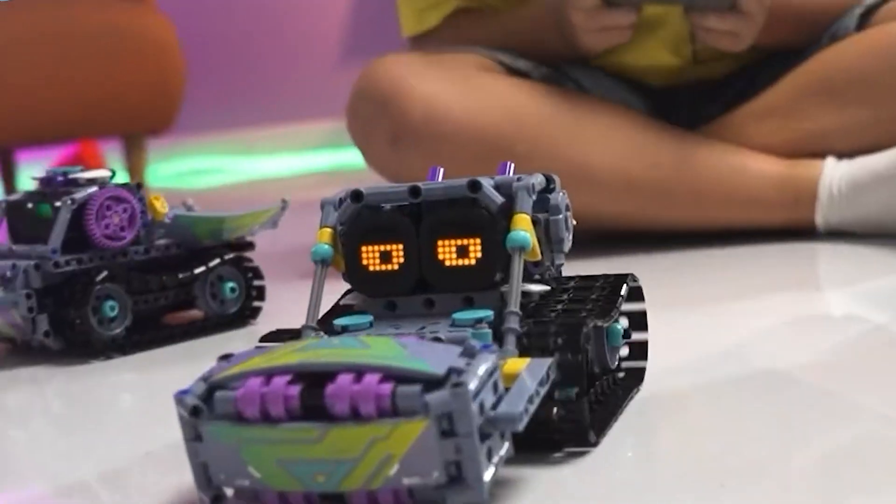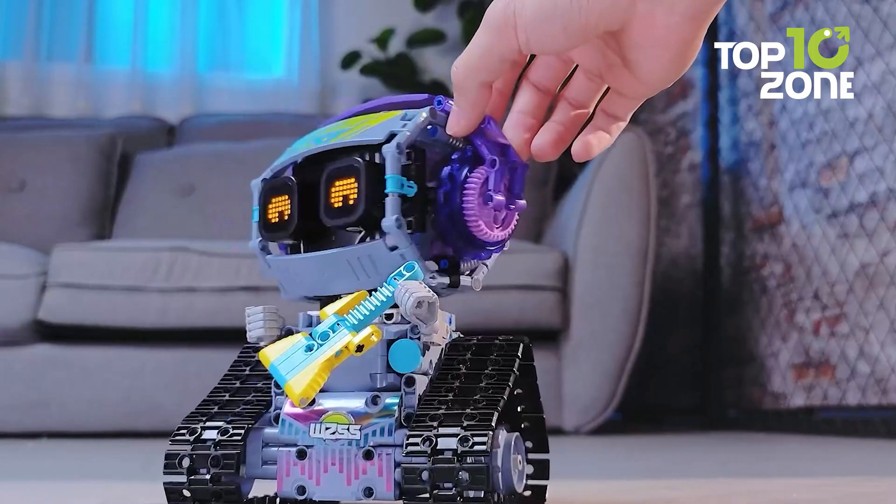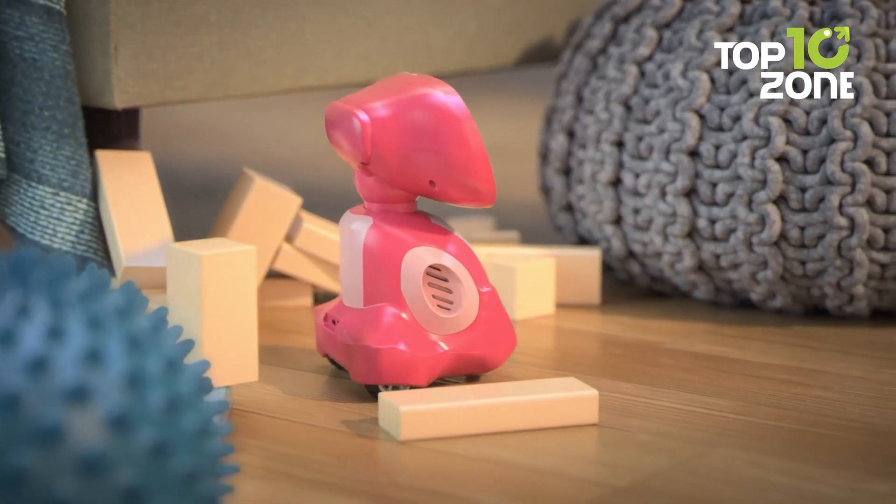And there you have it — our picks for the 10 best robot toys for STEM learning. Which of these robotic wonders will spark the next big idea for you or your little innovator? Let us know in the comments!